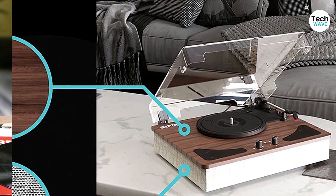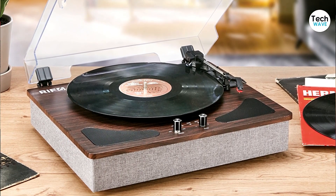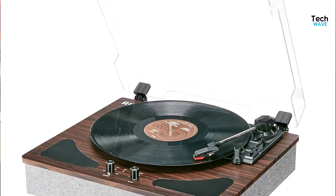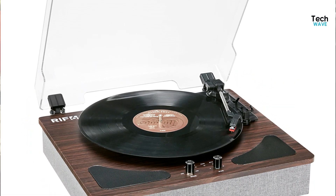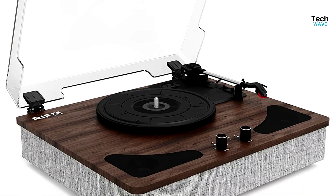Despite its flaws, the RIF6 record player remains an excellent option for those on a tight budget who are looking for a decent record player with some extra features. It's versatile and easy to use, making it a great starter piece for someone just starting to explore vinyl. Overall, the RIF6 is a solid option for anyone looking for a budget-friendly record player that won't disappoint.